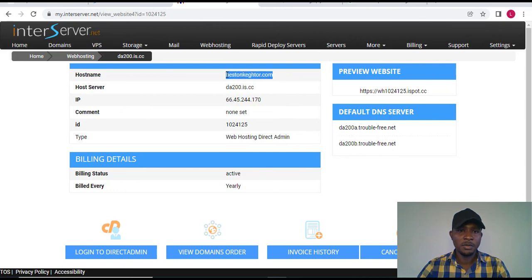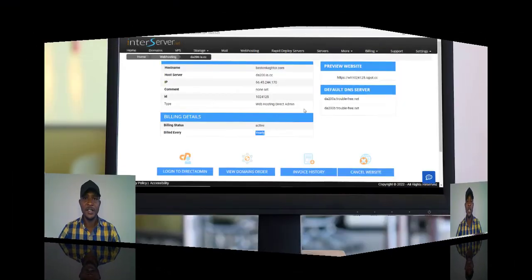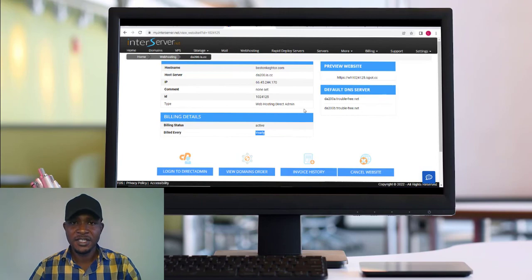My domain 'www.bestinkato.com' is now showing, my billing status is active, and my hosting plan is ready. I can go ahead and log into my admin panel and do some setup there. That is how to buy a domain name and a hosting plan — as you can see, it is very simple.